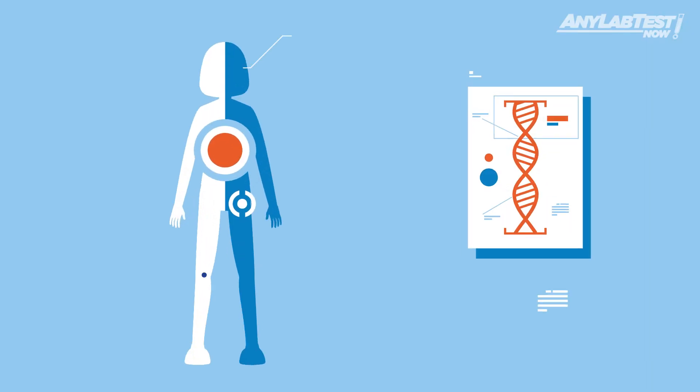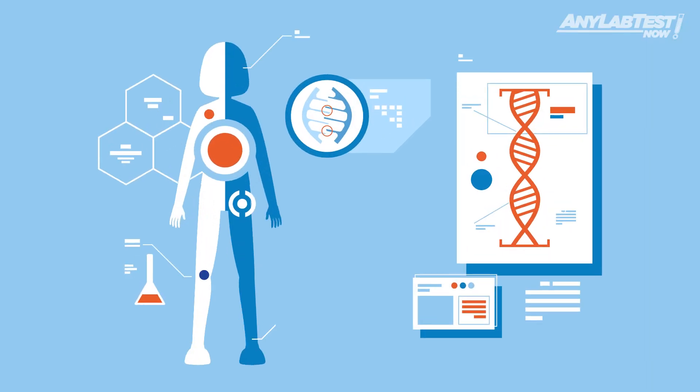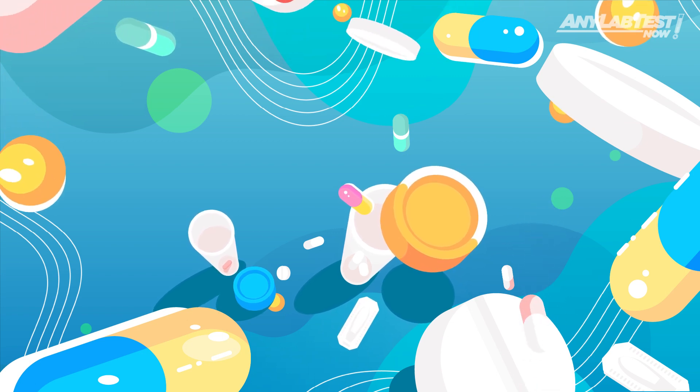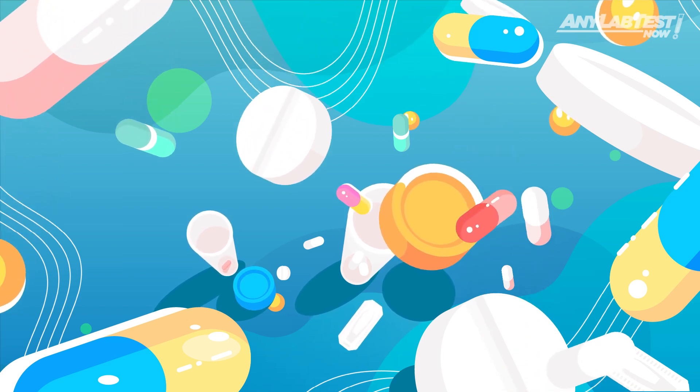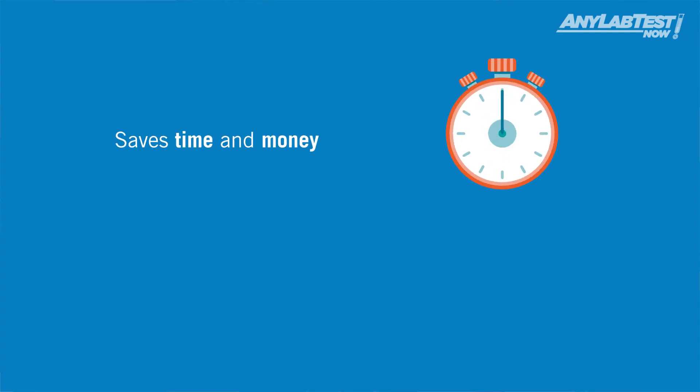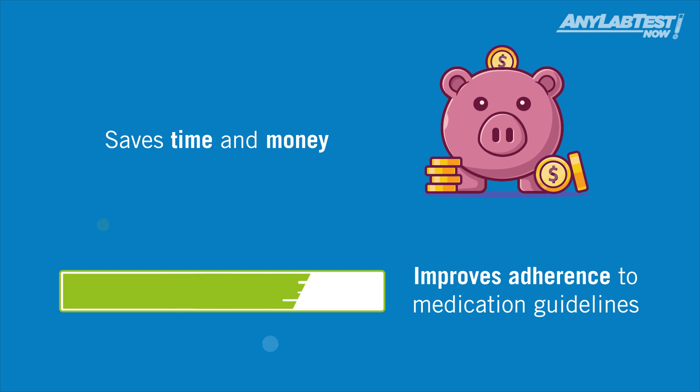Our genetic makeup can provide us with information about many things. In this case, which medications are best processed by your body and which are likely to cause side effects or adverse reactions. Thanks to this, you can save time and money when starting or switching medications.